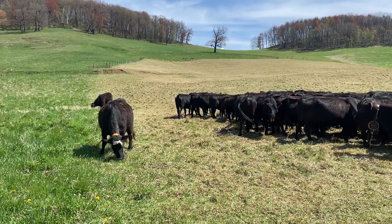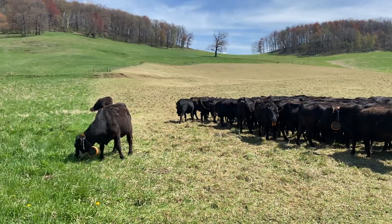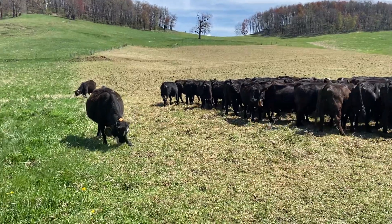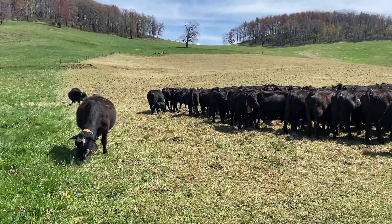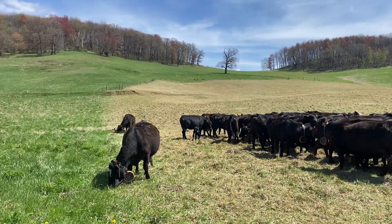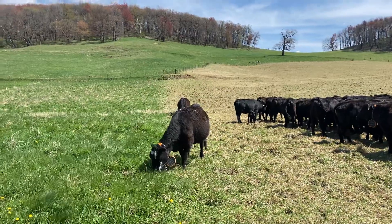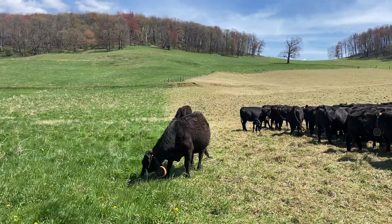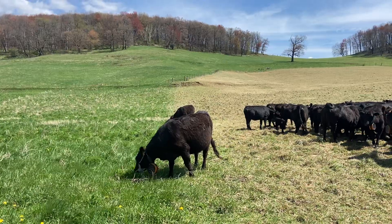This animal here would probably be the first one to find that new grass. It only takes a few minutes — normally within the first eight minutes of that shift getting done, the cattle will find that new grass and get in there and start grazing. We want to keep the cattle moving forward onto new grass and not laying down, urinating, and pooping on that new grass. That's why we're giving them small increments at a time.